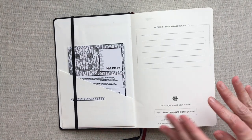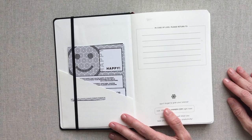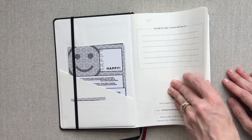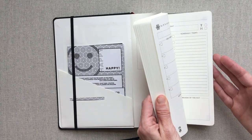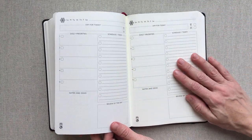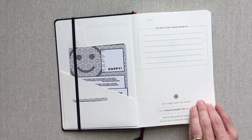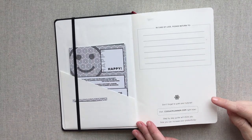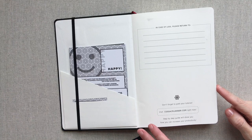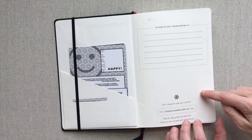Cossack says their planner was made to boost productivity, hit your goals, and reach happiness. They have 100 GSM paper, and I will show you where I filled out a few days so you can see what it looks like. If you go to CossackPlanner.com you can get a lot more information and also get a tutorial on there.